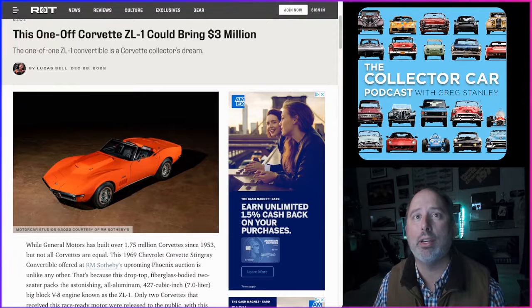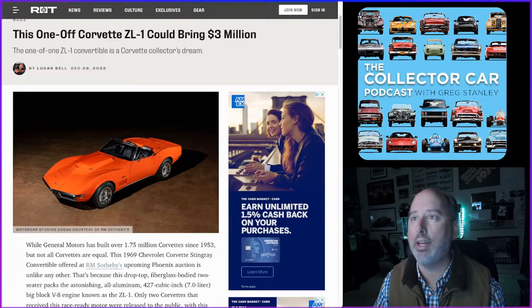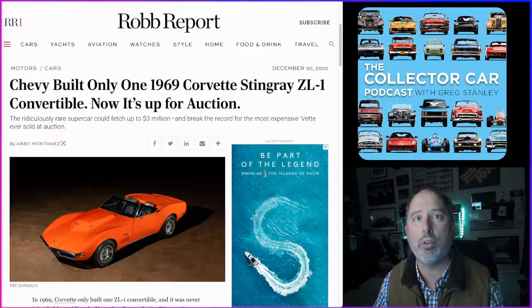Road and Track's headline for this particular orange car: 'This One-Off Corvette ZL1 Could Bring Three Million Dollars — The One-of-One ZL1 Convertible Is a Corvette Collector's Dream.' From Road and Track: GM rated the ZL1 at 430 horsepower — actually 425, but that's a blatant lie. Later testing revealed the open chamber version was actually good for closer to 560 horsepower, making it the most powerful engine GM had ever produced up to that point.